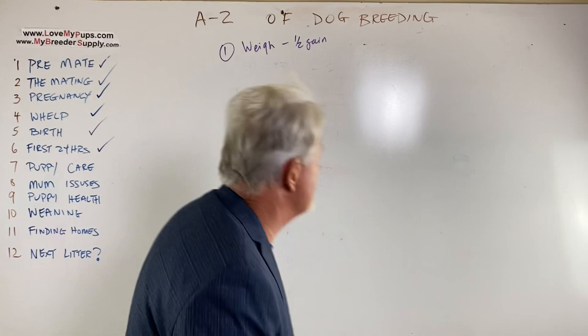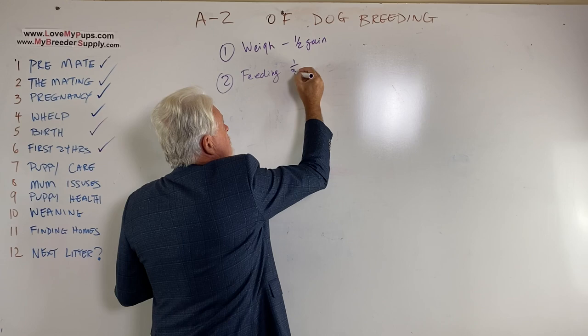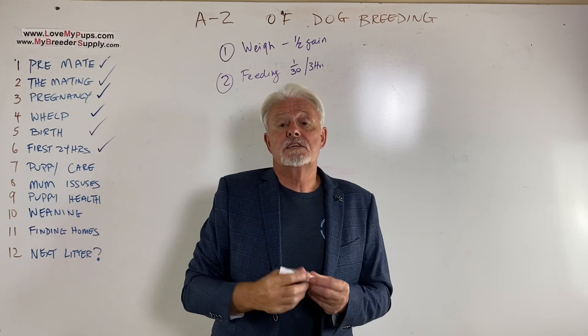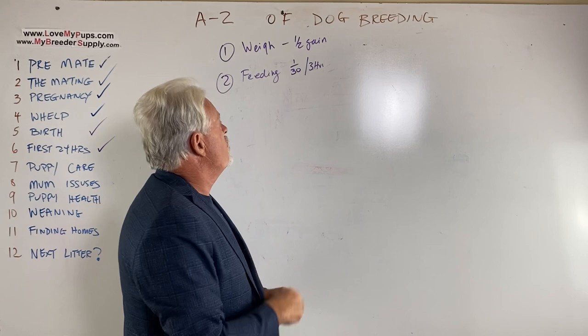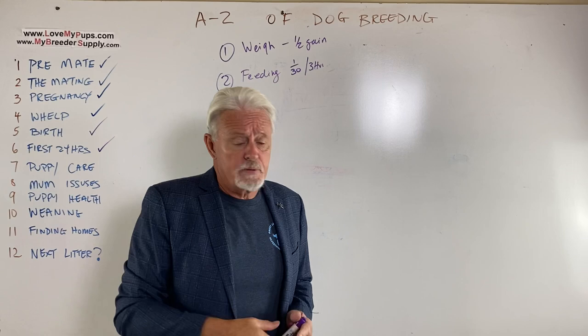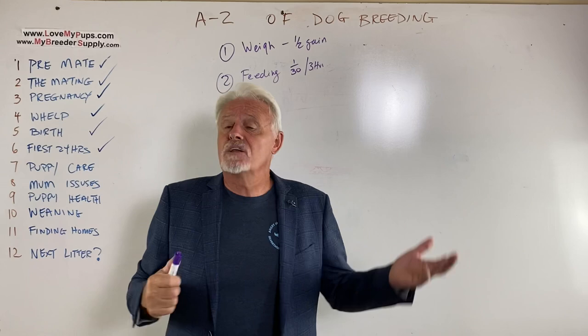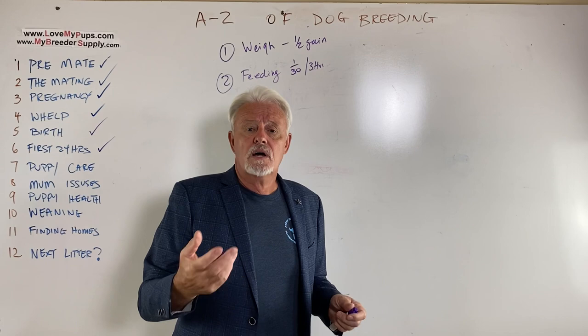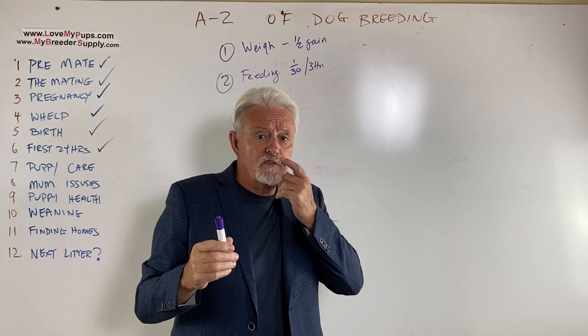Feeding: you're going to feed 1/30th of the body weight every three hours. That works out so that a 10-ounce puppy gets 10 cc's, and a 5-ounce puppy gets 5 cc's, because there are about 30 grams per ounce (actually 28). If a puppy has a sunken tummy, it hasn't got any milk; if it has a big expanded belly, it probably doesn't need milk — don't overfeed. The first time you tube feed, back it off a little: for an 8-ounce puppy that would get 8 cc's, give it 6. Push the last part in slowly, and if you see any milk coming out of its mouth or nose, stop immediately.